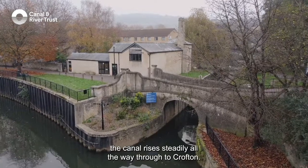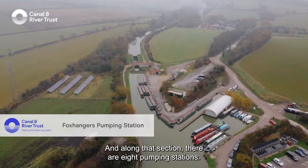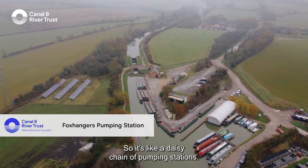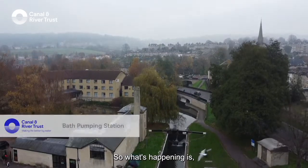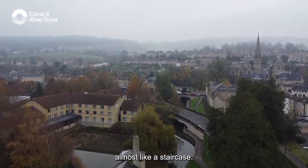Claverton Pumping Station is one of several dotted along the Kennet and Avon Canal. Starting at Bath, the canal rises steadily all the way through to Crofton. Along that section there are eight pumping stations, so it's like a daisy chain of pumping stations — the water is being lifted up at each one, almost like a staircase.